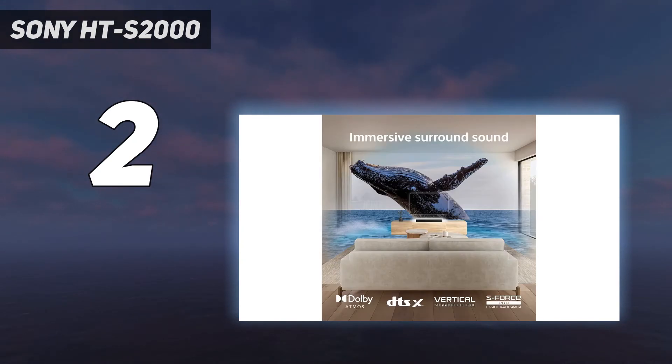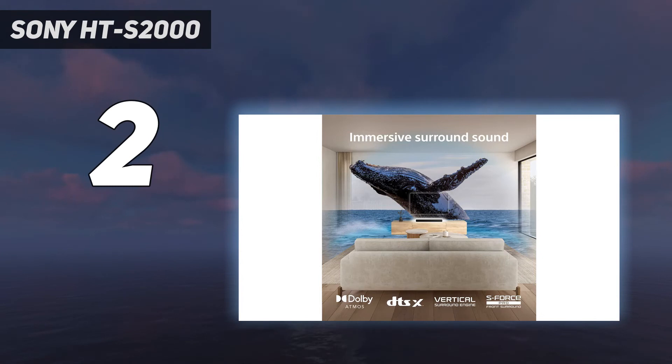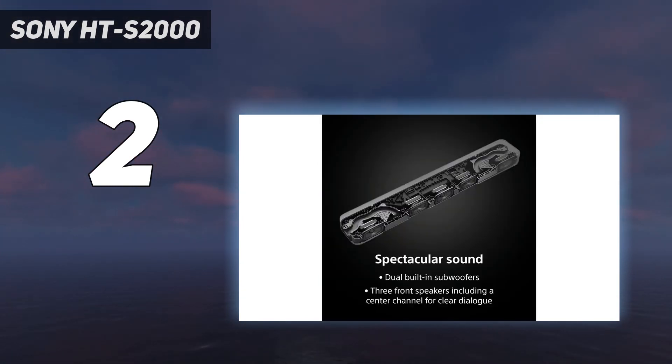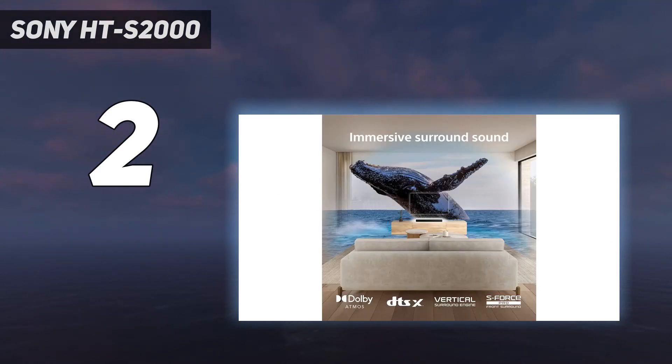Audio performance: while the Sony HTS-2000's sound isn't the biggest, the sound you do get for your money is impressive. Clear dialogue levels and a spacious virtual surround sound are two of the HTS-2000's highlights. Bass levels are also punchy enough, but it's the HTS-2000's ability to reproduce Dolby Atmos effects that's surprising. It's not going to beat a soundbar with height channels, but for a 3.1 soundbar, it offers plenty.